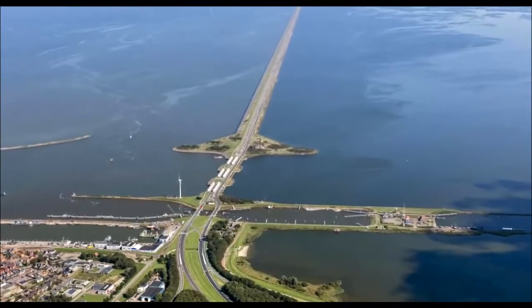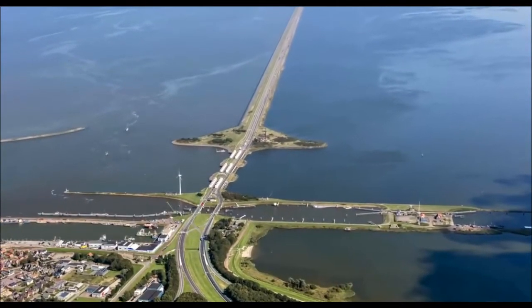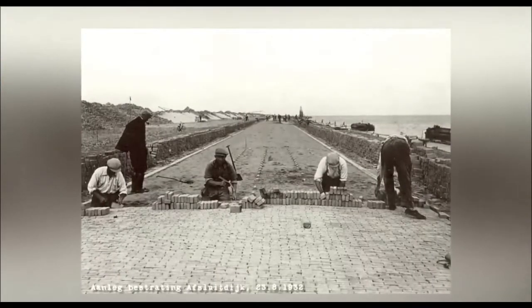On the ends of the dam, sluice systems were built to ensure navigation and pumping of water. Construction proceeded without special difficulties and ended in 1932, a couple of years earlier than planned.